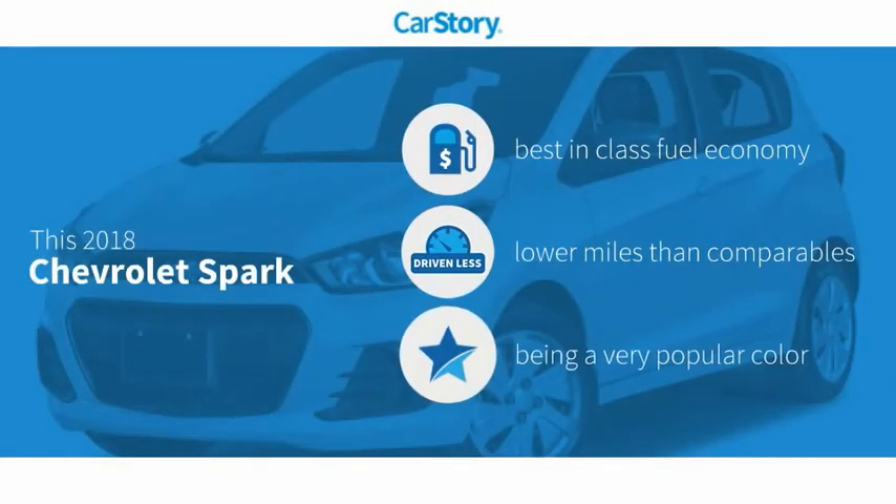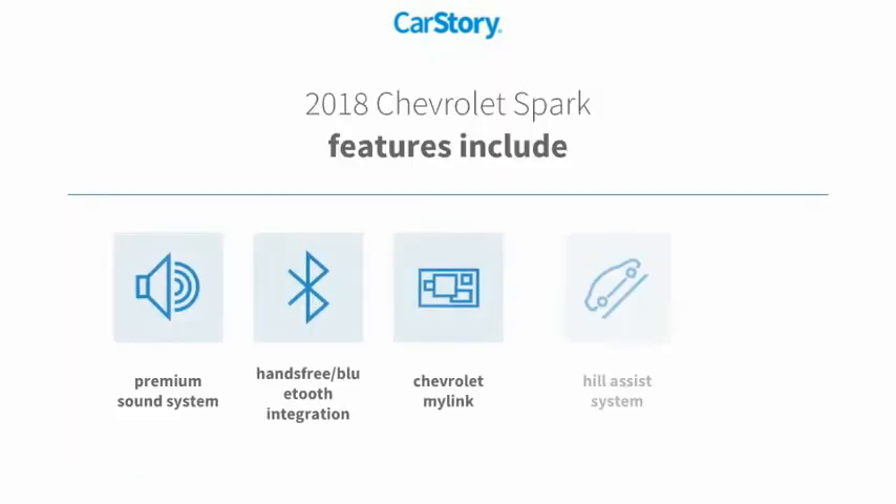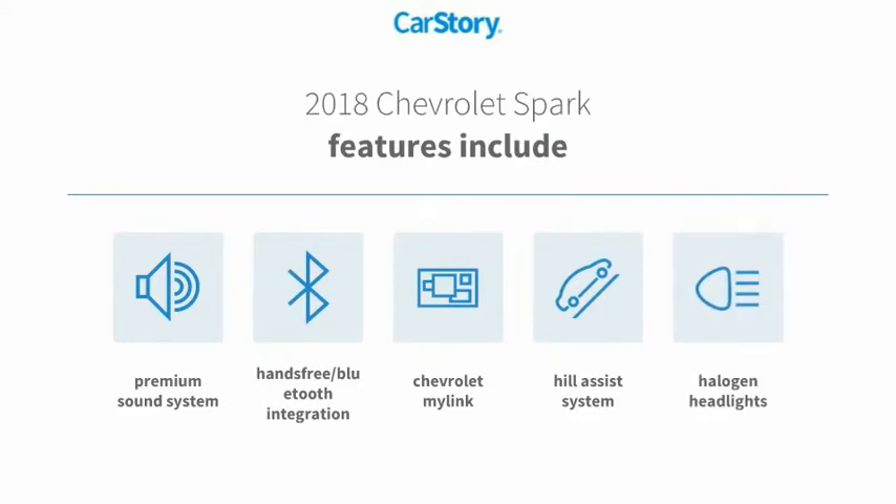Car Story research indicates this vehicle as having best-in-class fuel economy and low miles. Features also include a premium sound system, halogen headlamps, hands-free Bluetooth integration, and a hill assist system.